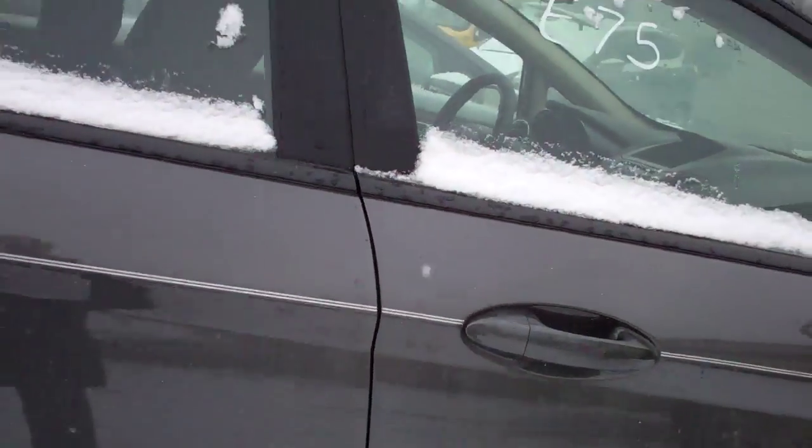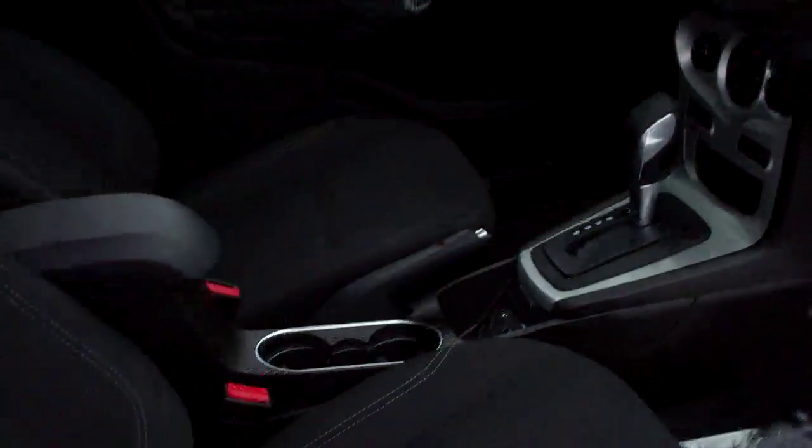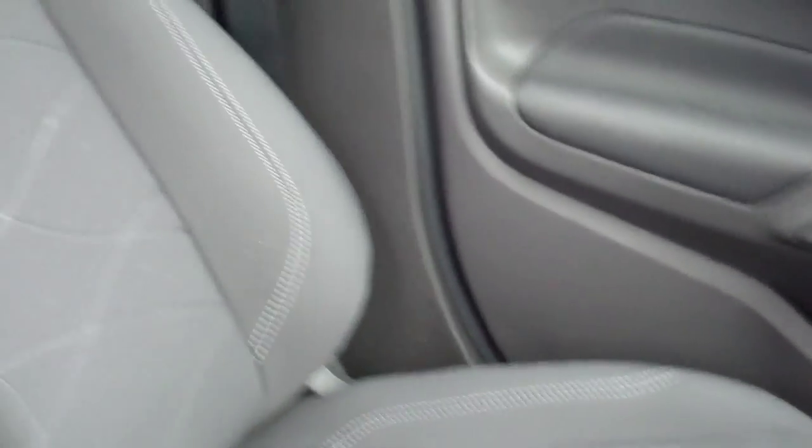This is sterling gray metallic. The interior, we have new cloth seats, very comfortable.